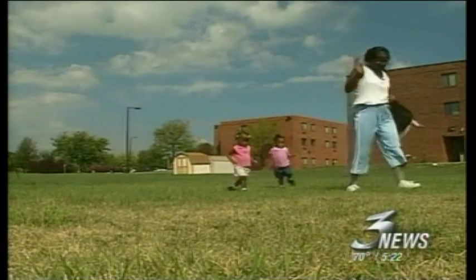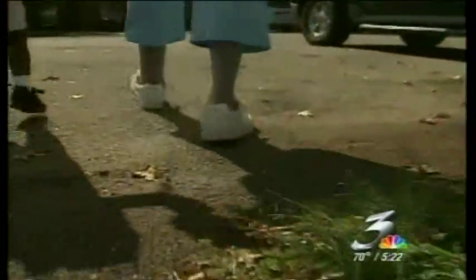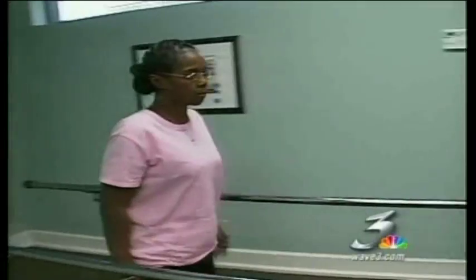She lost her left leg to bone cancer in 1978 and for 19 years struggled with a stiff, uncomfortable prosthesis. She wasn't walking evenly, causing severe back pain. It was so bad she could hardly move.